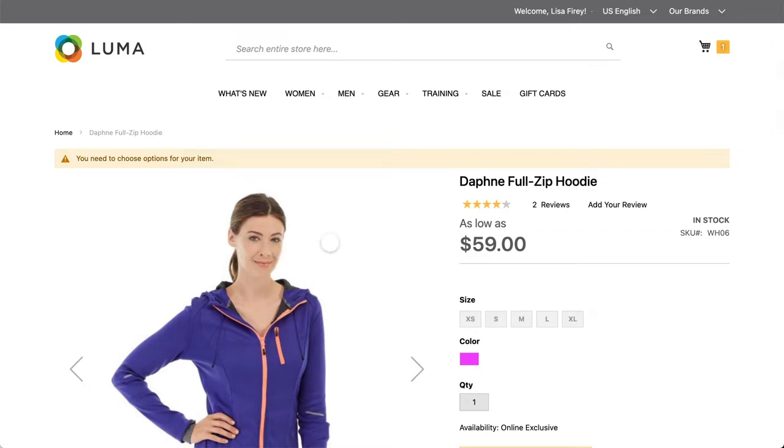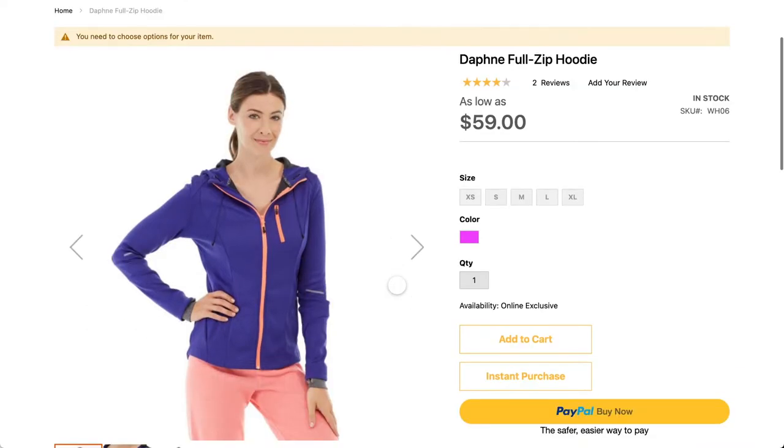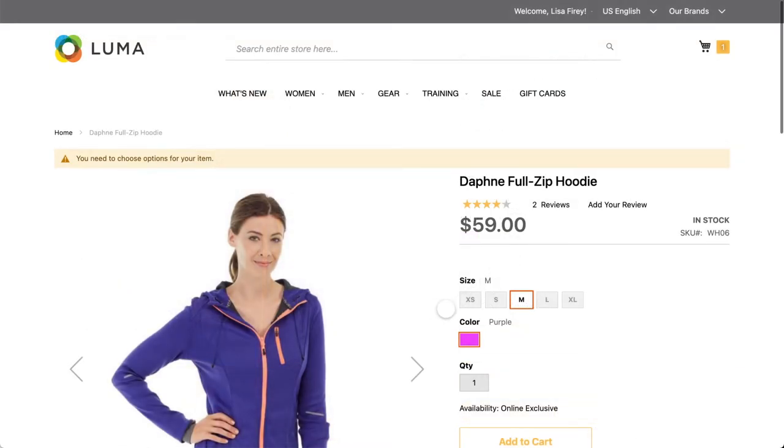The zip hoodie is however an online exclusive, so when the customer adds it to the cart they know that they will not be able to pick that up in the store.